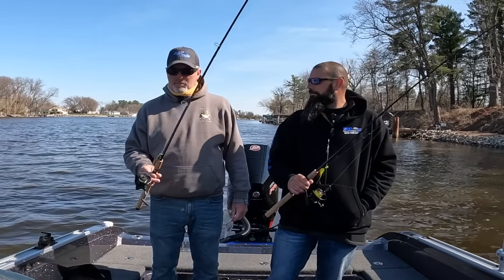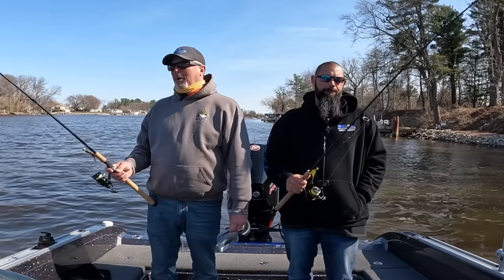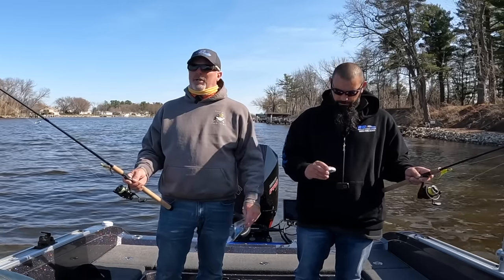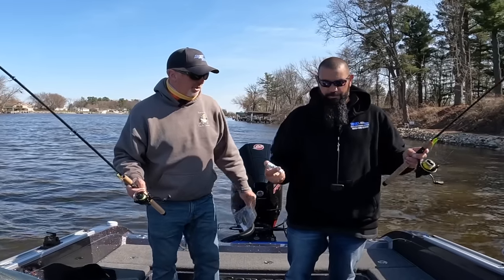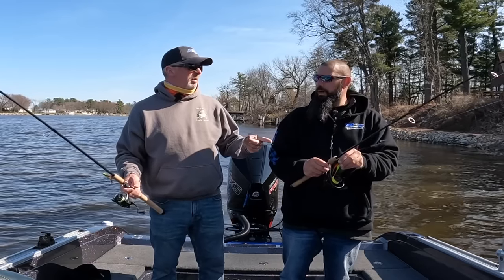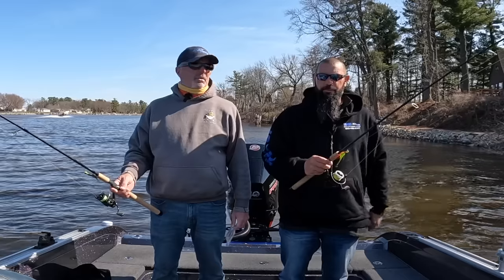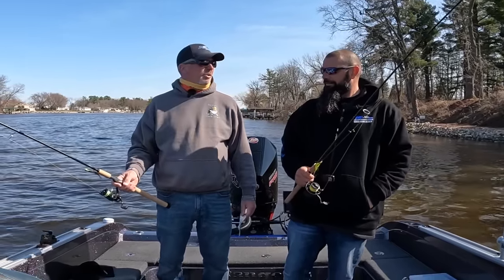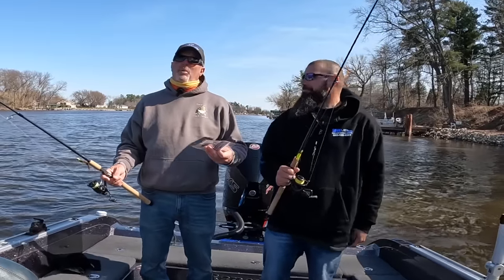I caught all my fish on the 7.6 medium platinum spinning rod - it was a fun day. When I was using hair I went to plastics, got a few bites, lost it, so I went back - that's what I do. This color - the candy clown - started off really good this morning before we turned cameras on, caught like seven or eight fish right away, then it kind of shut down. Then the natural colors - the purple white - I caught a few fish on that too.